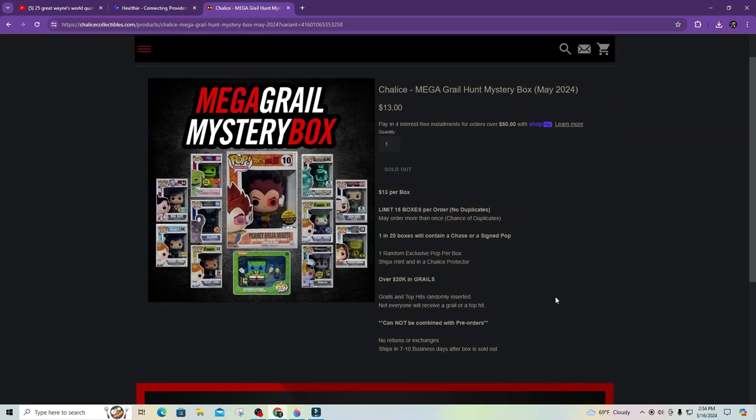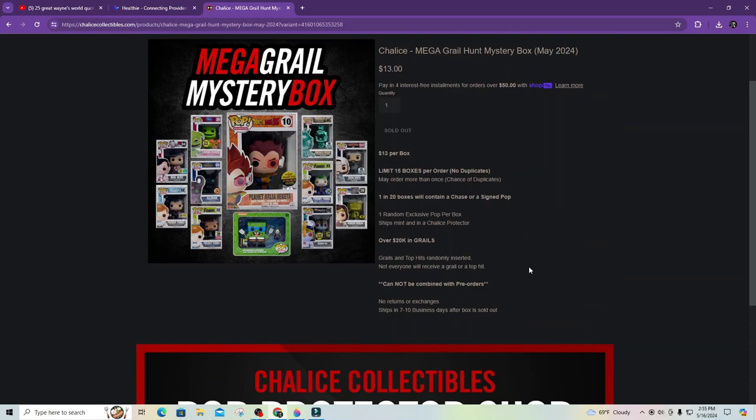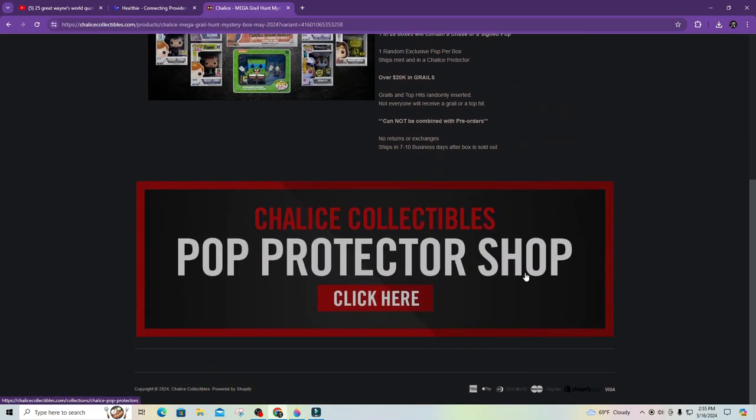Limit 15 boxes per household. I only bought two. One in 20 boxes will contain a chase or a signed pop. One random exclusive pop per box. Ships mint in a Chalice Protectible. Over 20k in Grails. Grails and top hits randomly inserted — not everyone will receive a Grail or a top hit.